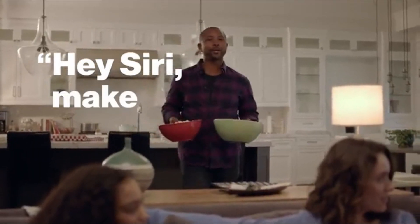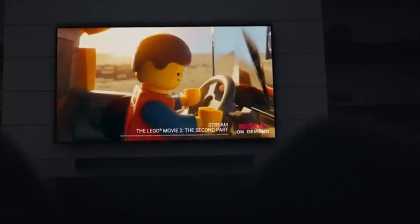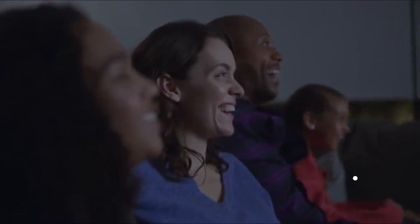Whether you're a cinephile, a sports enthusiast, or a gaming aficionado, there's a Vizio TV on this list that's perfect for you. Let's dive in and discover the future of entertainment together.